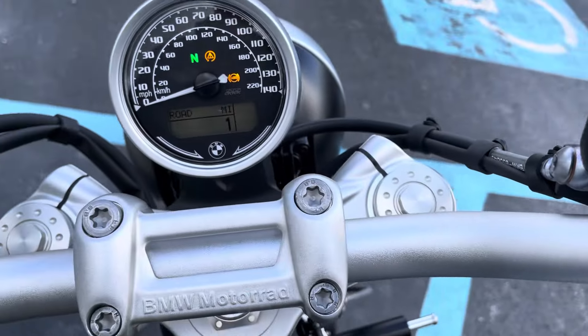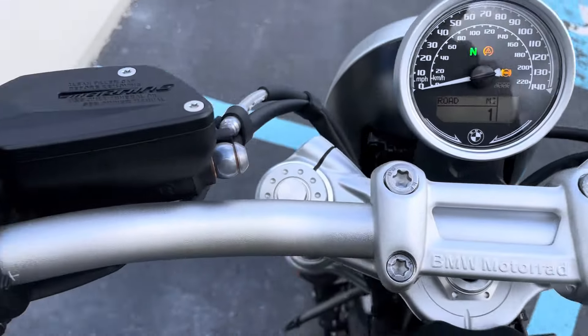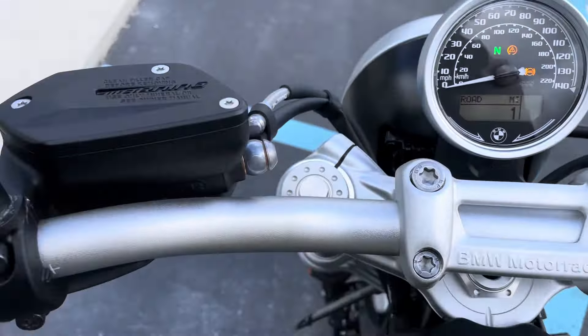Tires are in great shape — one mile. And the left-hand side of the bike is perfect.